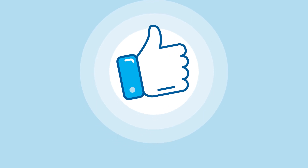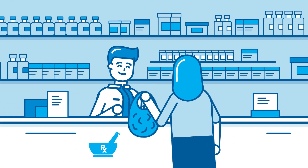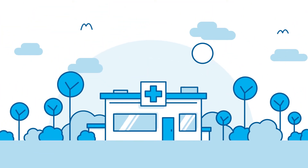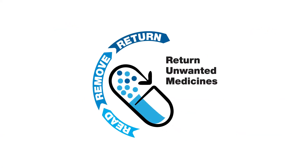The good news is, there is a free and convenient way to dispose of unwanted medicines responsibly via your local pharmacy, and they are destroyed in an environmentally appropriate way. It's called Return Unwanted Medicines, or the RUM project.